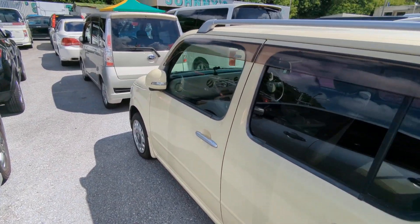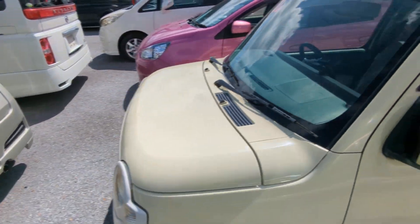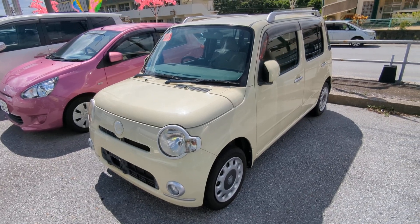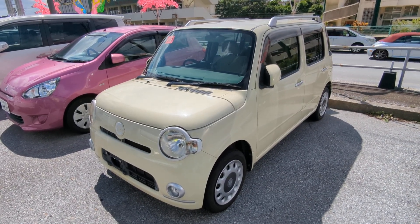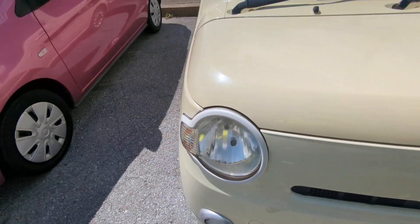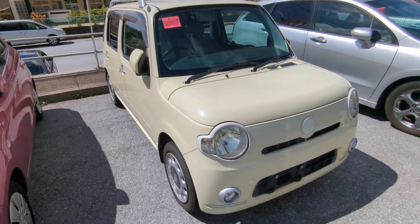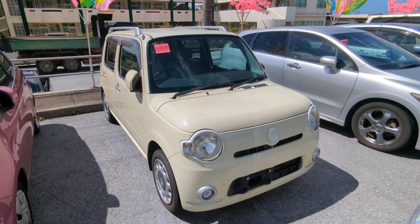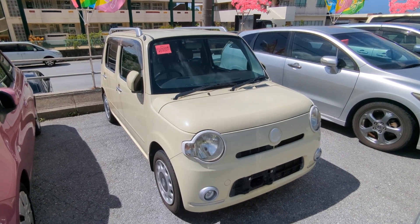This Daihatsu Kokoa is a four-passenger vehicle in the yellow plate category, which is the smaller category. Road tax per year is going to be 3,000 yen, which is about $24 with the current exchange rate. Road tax is due every April-May time frame, so we're going to take care of the 2024 road tax for you. You won't have to worry about this until next April or May.